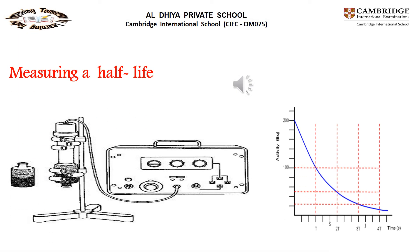To measure the half-life in the lab: protactinium-234, which emits beta radiation, has a half-life of 70 seconds so its count rate decreases quickly. The number of counts in 10-second intervals is recorded and plotted against time to get a decay graph, from which the half-life can be determined.